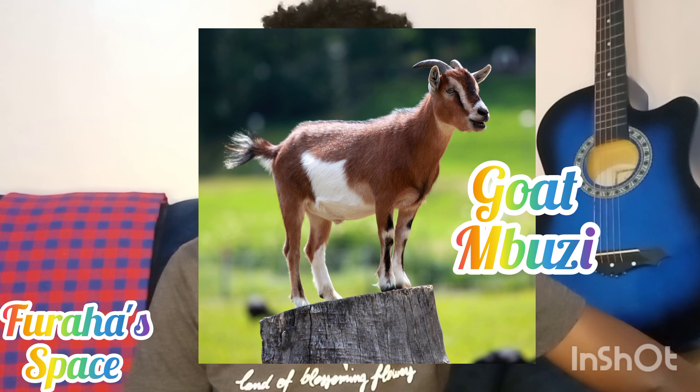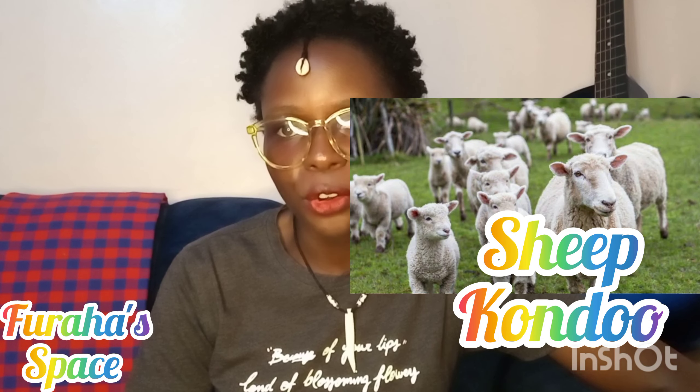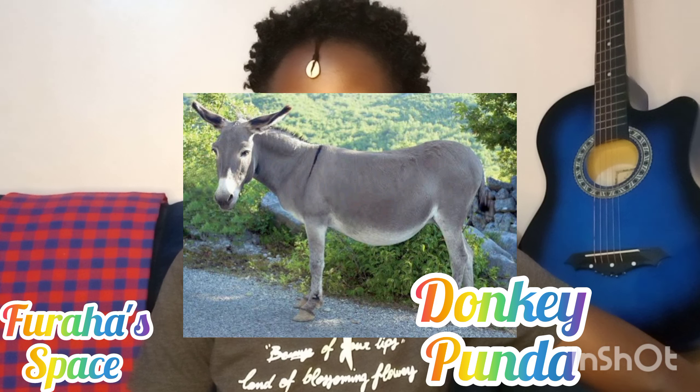We have the goat — the goat is called 'mbuzi.' We have done goat, sheep, and cow a lot on this channel, so I hope you can remember those on your own. The goat is mbuzi, the sheep is called 'kondoo' — three syllables. Mbuzi has two syllables. Donkey is called 'punda' in Kiswahili.